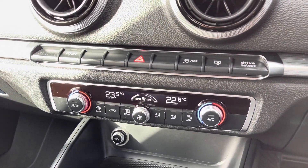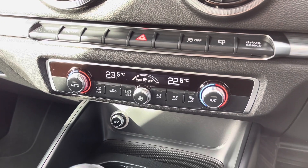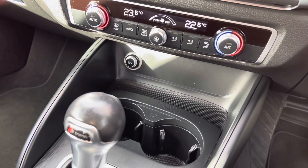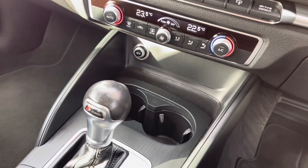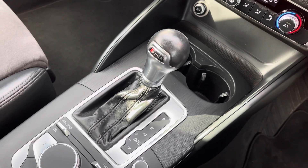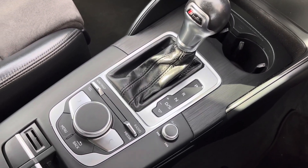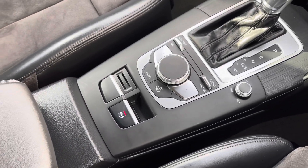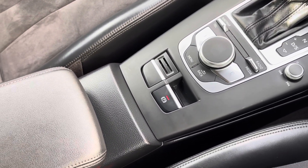You have dual climate control in the centre, with dials on either side to alternate the temperature on either side of the vehicle. It also comes with front and rear heated windscreen options. There is a 12 volt power outlet just below along with two handy cup holders. As this is an automatic transmission, you have your automatic gear control along with the MMI controller to navigate around your central display screen.